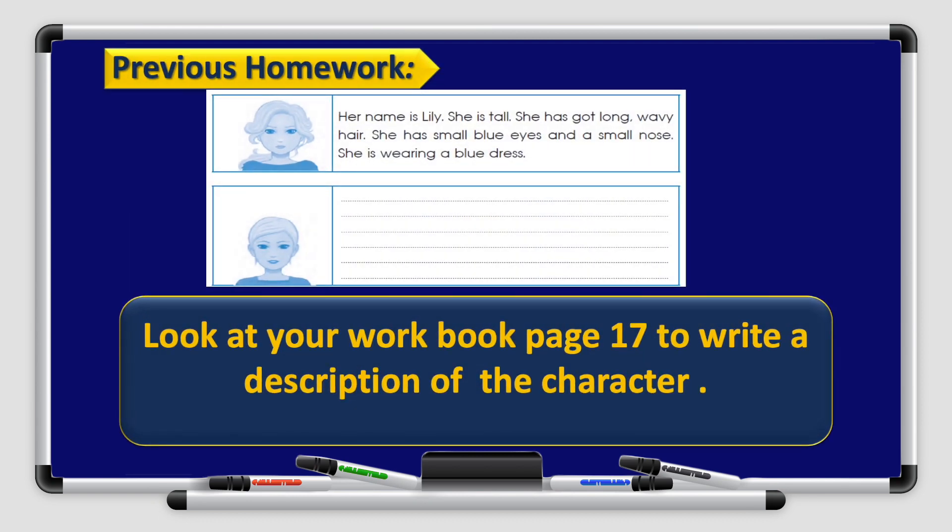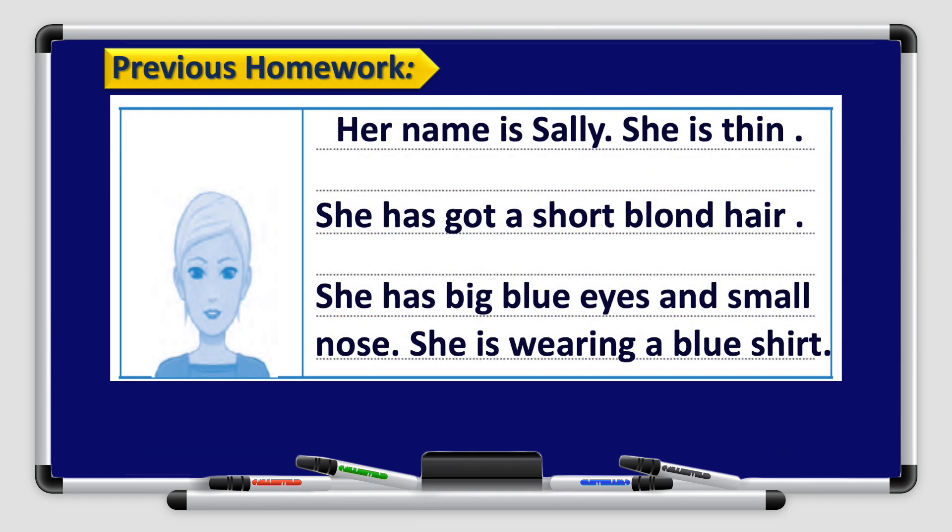First, let's go through our previous homework. You had to look at your workbook page 17 and write a description of the character. Take a look at the picture. Her name is Sally. She is thin. She has got short blonde hair. She has big blue eyes and a small nose. She is wearing a blue shirt.